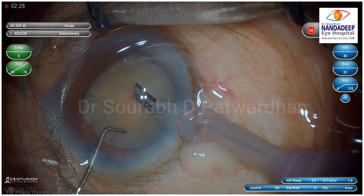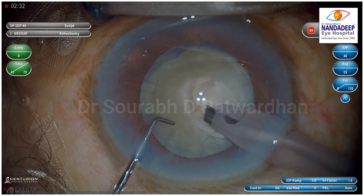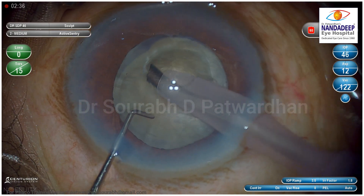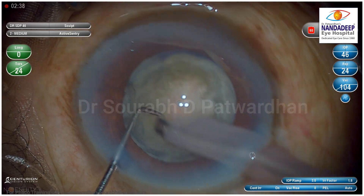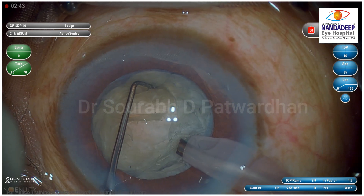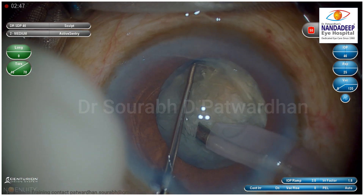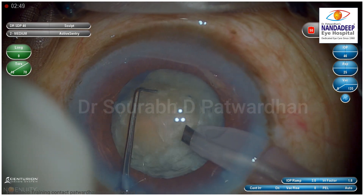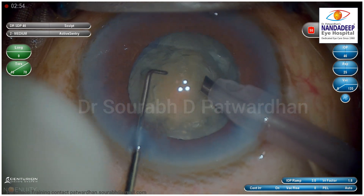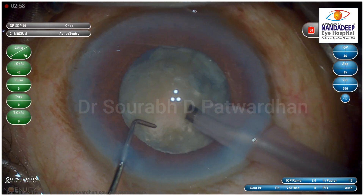Now, here I am going to do a trench — a deep trench — and do a terminal chop. The first thing I do is remove the anterior epinucleus so that I can see the nucleus properly. Once I start doing the trench, here I am using 70% linear torsional power using Centurion and a balance tip, which is very powerful, so I can just cut this nucleus while doing trenching very easily. Here I start the trench.